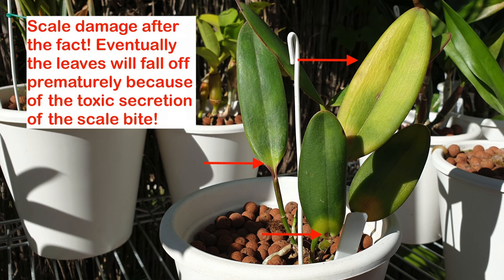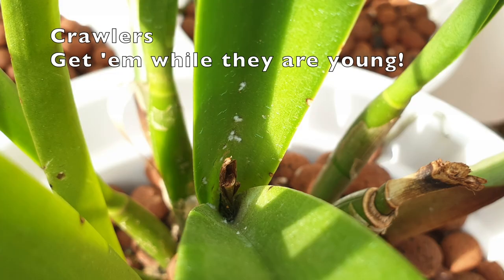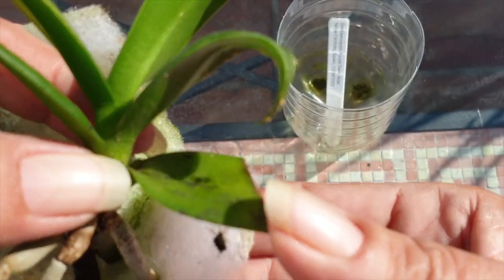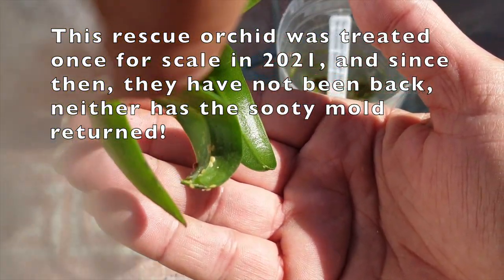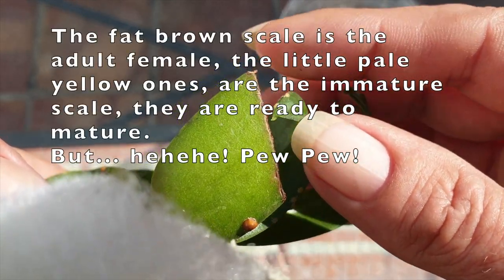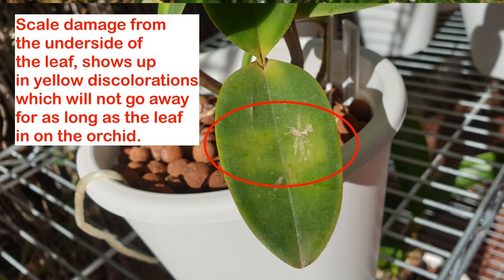I want to address the effects of not treating scale. Apart from making the plant look ugly, if left unchecked scale can affect other orchids, weaken the orchid to the point of its demise, and if you display at shows no one will accept an orchid with pest on it. It can also develop secondary infections of sooty mold — but don't worry, if you treat the scale you treat the mold at the same time. The best treatment is vigilance and persistence, and the worst thing is complacency.